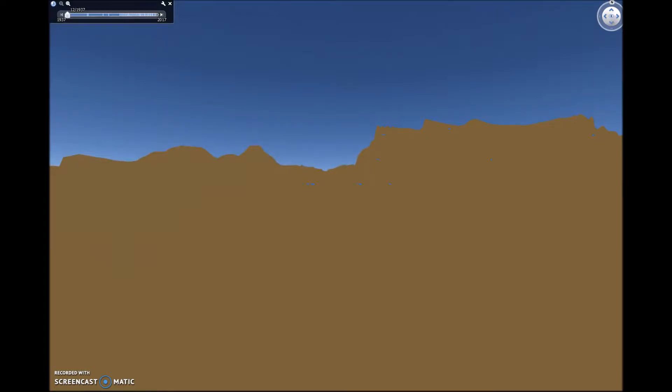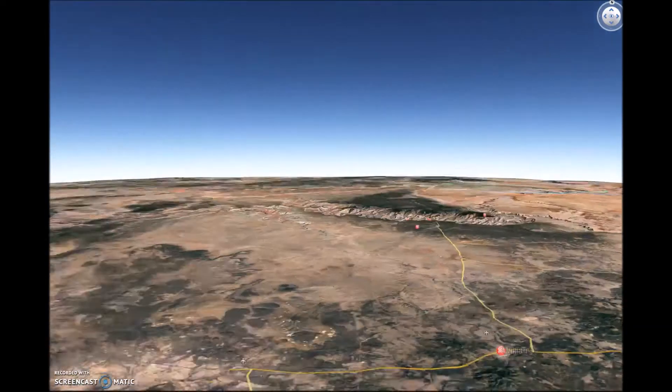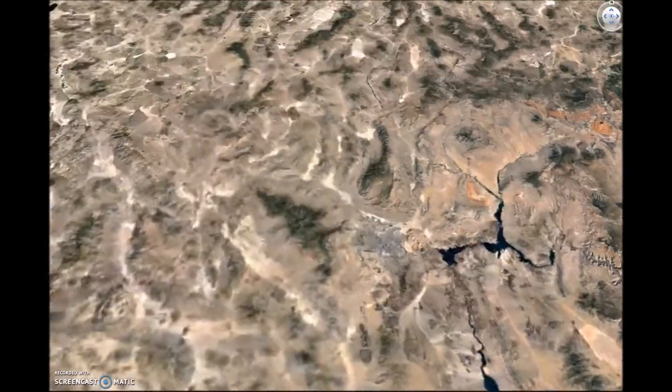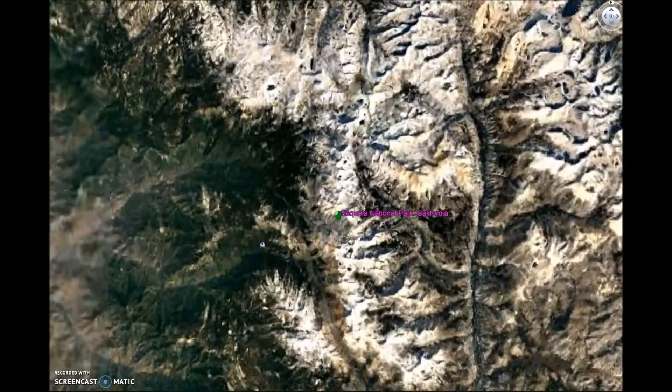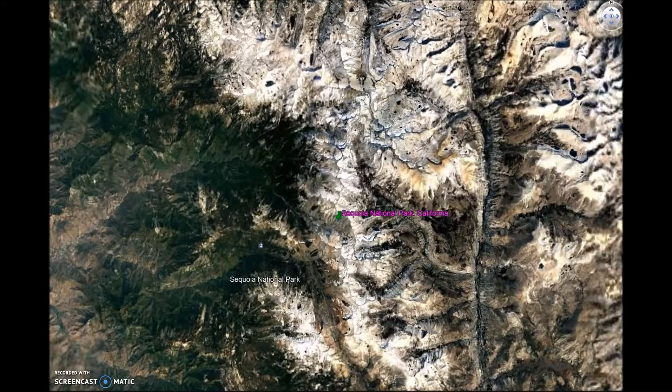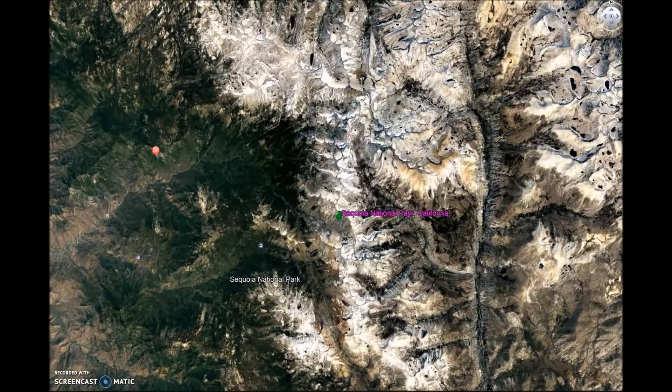Our next stop is Sequoia National Park in California. At Sequoia National Park, visitors can drive or hike up a large mountain to see the largest redwoods of the country. These trees have been kept around for thousands of years and are preserved to keep their history.